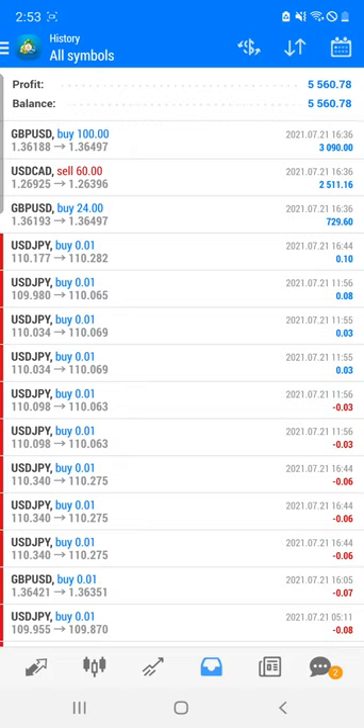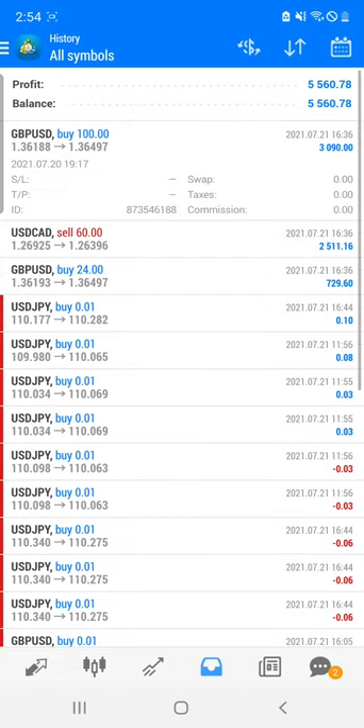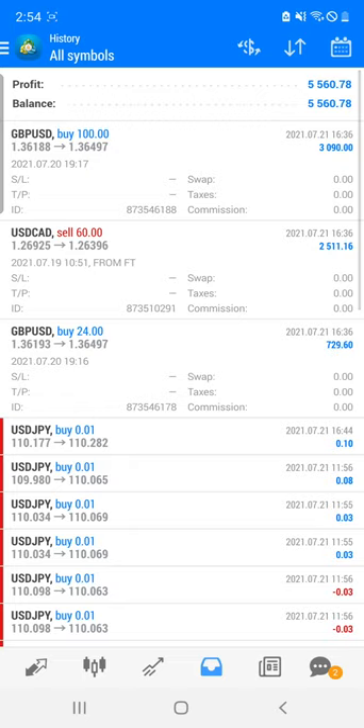We are talking about our real account which we have been maintaining for the last 16 months — account number 39767, super forex real account. Here you can see all these details and I am going to show you all the profit. You can see our GBP/USD and GBP entries where we traded with 160 and 24 lots. Since this is a micro account, the effective lot sizes are 10, 6, and 2.4 lots traded in these particular pairs.